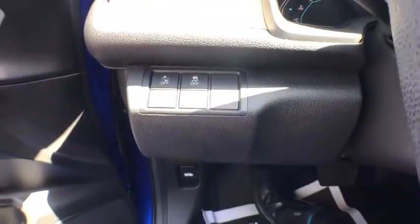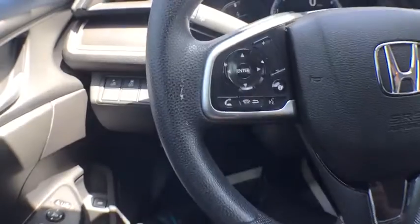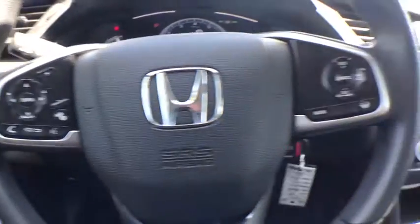Power door locks, power brakes, side airbags, power windows, center console, daytime running lights, tachometer, carpeted floor mats.